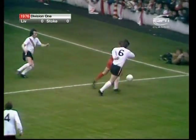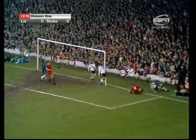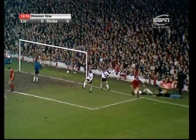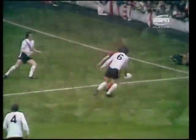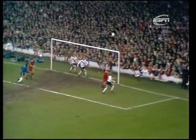Keegan busy on the near post with Bloor behind him — what a good cross that was. Dog taking it away from Shilton, stoking a little bit of a mess, but it was a mess caused entirely by Keegan with a beautiful little cross when he looked to have been well marked.